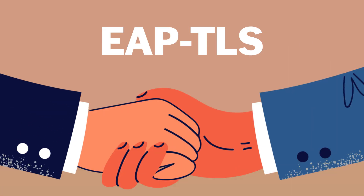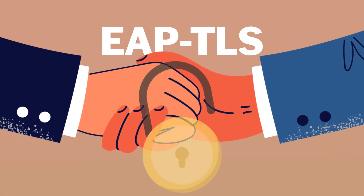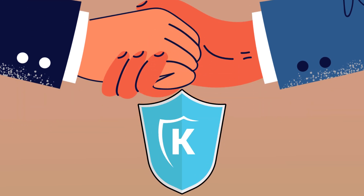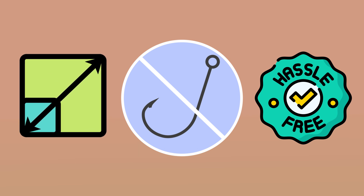Behind the scenes, the EAP-TLS protocol uses the server certificate and your client certificate to ensure all communication during authentication is encrypted, making it resistant to interception and attacks. This approach is phishing-resistant, hassle-free, and scalable for organizations of any size. No more resetting passwords or worrying about leaks.